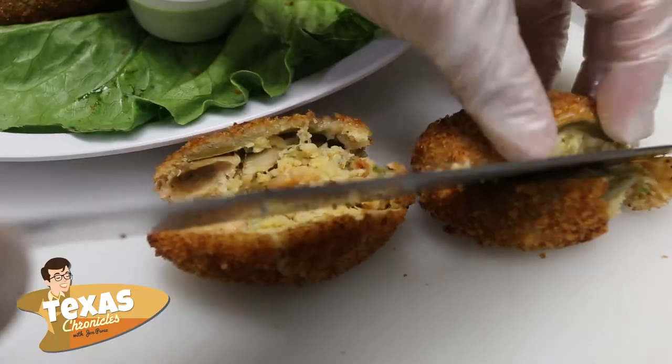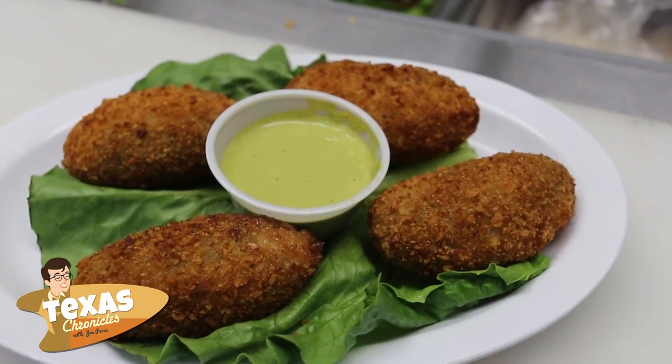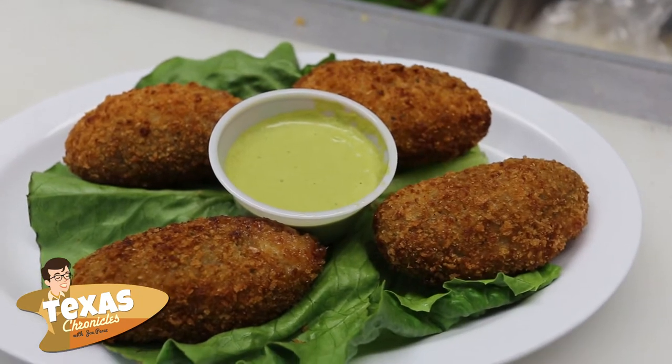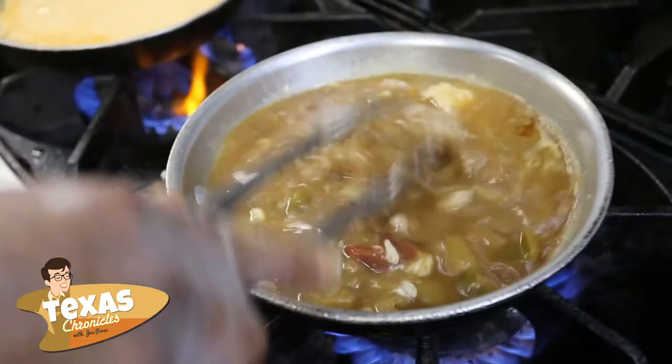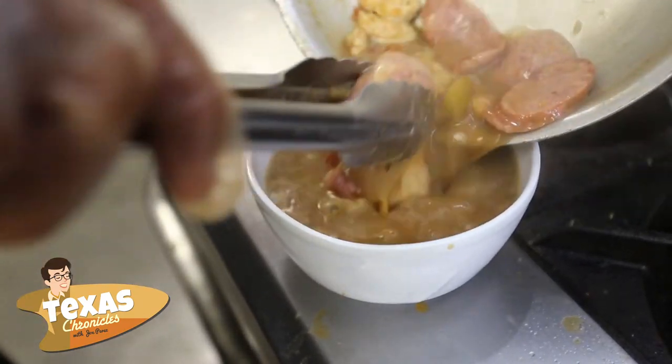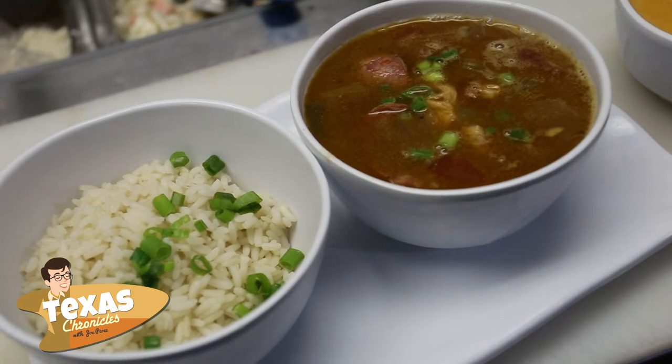Start your meal with delicious seafood stuffed jalapeños served up with a house-made cilantro lime sauce. No Cajun seafood joint would be complete without homemade gumbo, and Flippers' gumbo takes three pots to cook and is made from scratch daily. You'll love it.